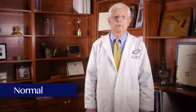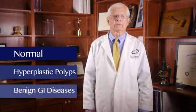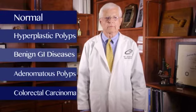Of those 522 patients, the final diagnosis, including a diagnosis with colonoscopy, divided these patients into five categories: normals, hyperplastic polyps, other digestive diseases that were benign, adenomatous polyps, and colon cancer.